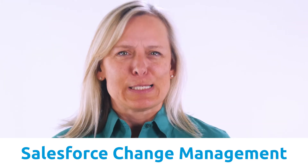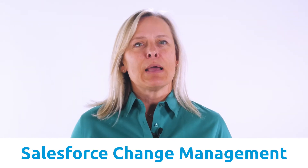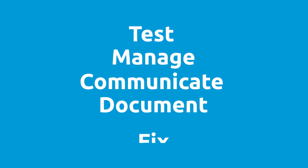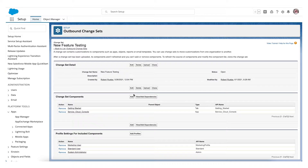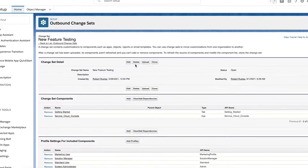Are you tired of costly and time-consuming problems with your production Salesforce system? Then it's time to learn about Salesforce change management strategies. These ideas will help your team test, manage, communicate, document, and fix problems proactively when improving your CRM system. Whether you are creating new features, deploying new apps, or making security changes to Salesforce, these strategies will help you avoid costly and time-consuming problems in your production org.